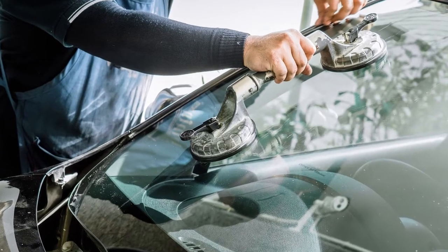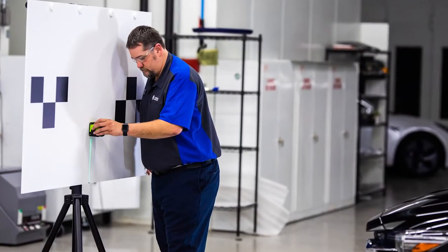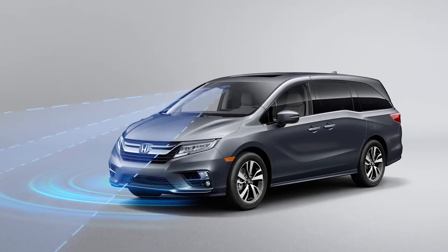Windshield replacement on vehicles equipped with ADAS has changed the entire game. Calibrations of ADAS features in today's vehicles have required glass technicians to gain new skills in the use of scan tools, targeting systems, and the understanding of OE procedures to validate that the ADAS features are functioning correctly.